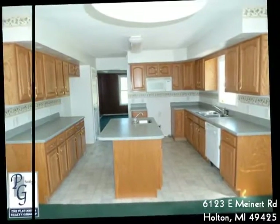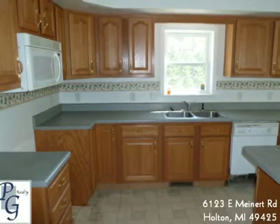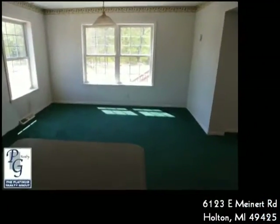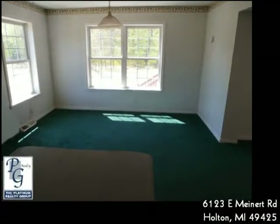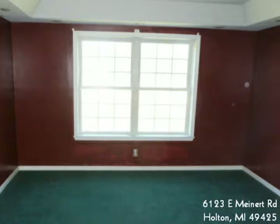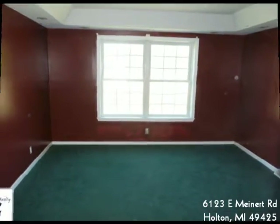All of the bedrooms are large, and the master has a walk-in closet and private bath. The large kitchen has plenty of storage and a center island with more than enough area for food preparation and entertaining. The walk-out basement is unfinished for storage or future living space. There's a large deck off of the dining area overlooking the grounds.